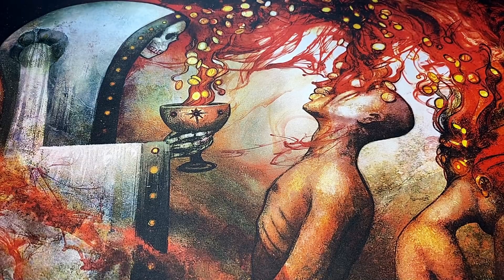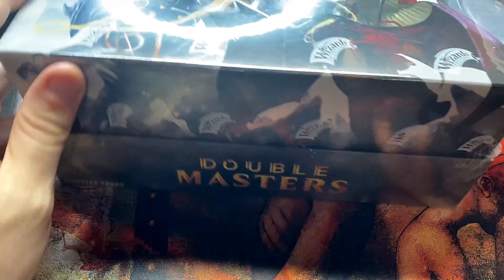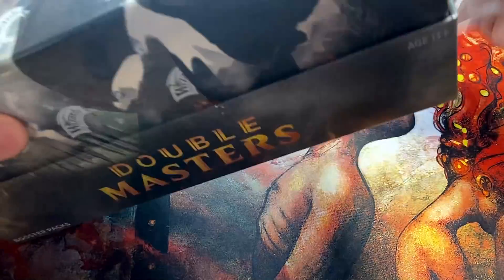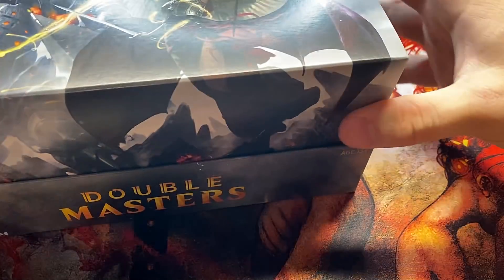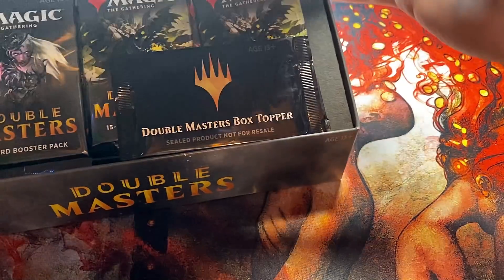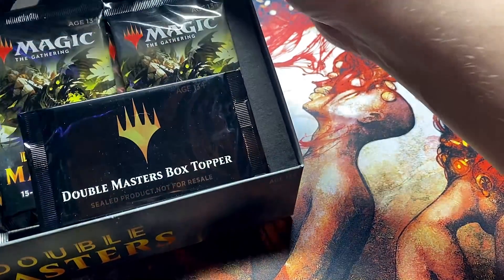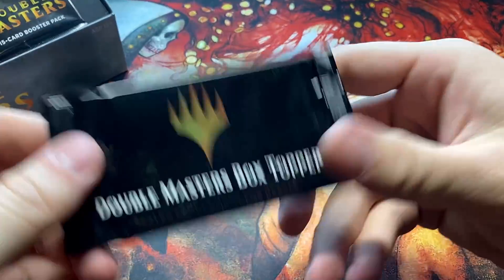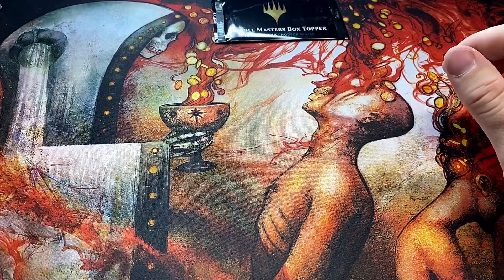Welcome back to Booster Therapy, your cure for the pack-crackin' addiction. It's more Double Masters — because what else would we open at this point? It is the funnest and best thing on the block, and it has a box topper, which I'm a fan of. If they just do this from here on out — they did it with Ikoria — just do it with everything. It's so fun. Let's see what we can get out of this one.